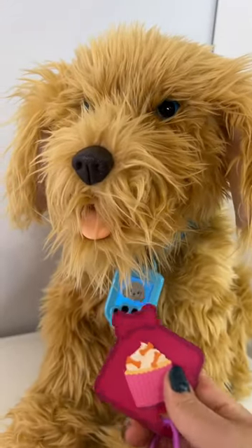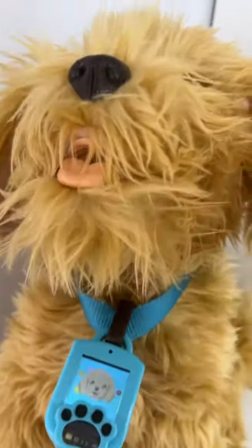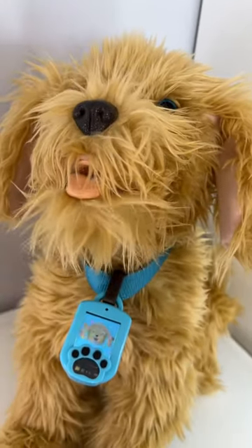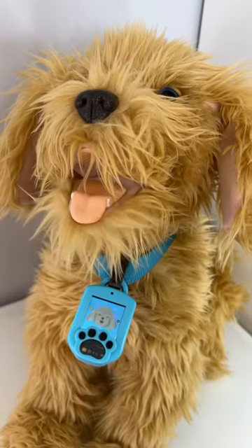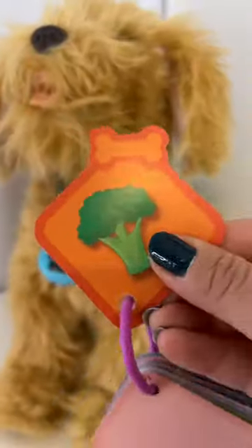Here, Moji, have a cupcake. Does Moji like broccoli?